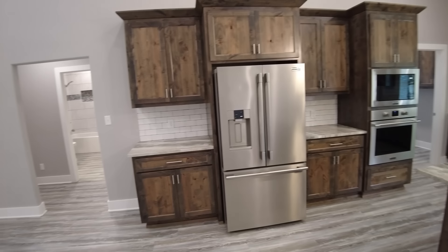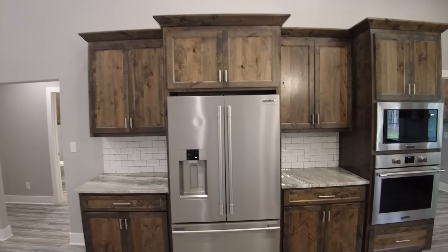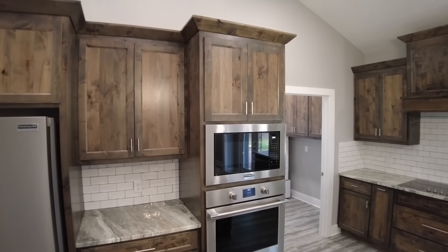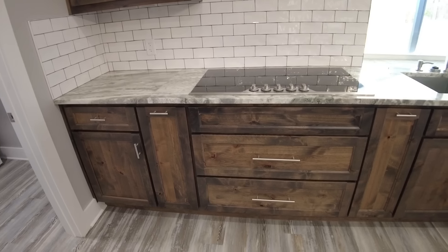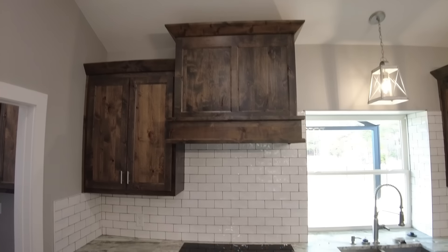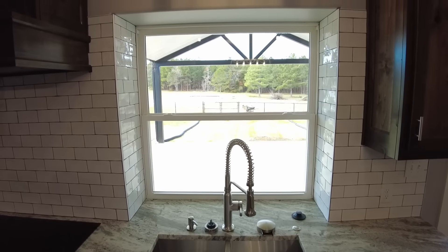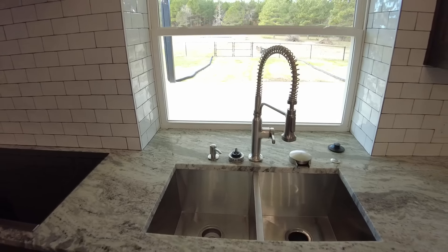We're going to head inside now and give you the final completed look at the Heartland Barndominium outside of Brownsboro, Texas. Let's head inside and take a look at this beautiful Laredo layout. As we walk in the front door, you can see we've got a big open living area in the center.